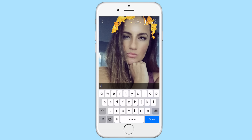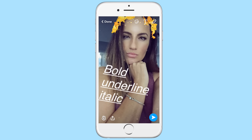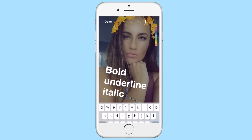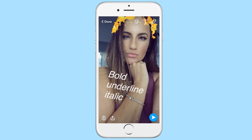Congratulations, you made it to the end, which means you get a bonus hack. This actually just came out with the new update on September 6th. You can now make the text on your Snapchat either bold, italic, or underlined. All you do is take a Snapchat and highlight the text, then push the B/I button and you can choose if you want it to be underlined, bold, or italic. Share this with all your friends — this is a totally new feature.